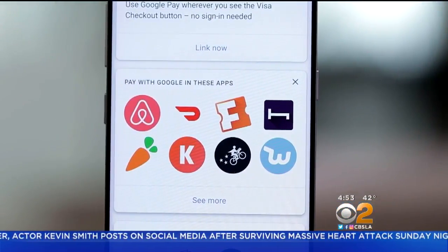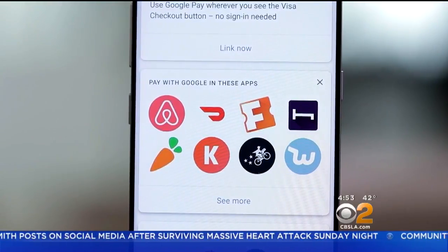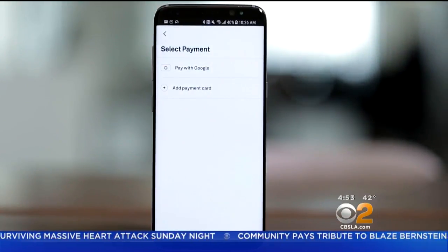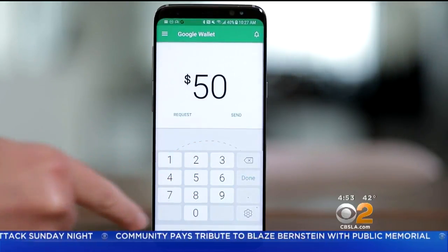You can also see what stores nearby accept Google Pay if you turn on location services. Some apps like Airbnb or Postmates work with Google Pay, so you don't have to enter your credit card details manually when you check out. Soon, you'll be able to send and request money between friends.